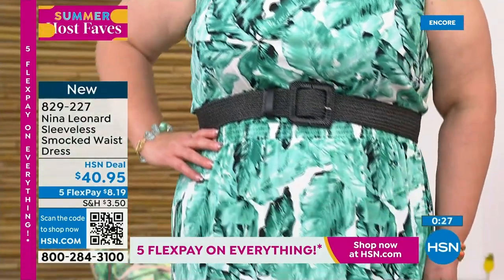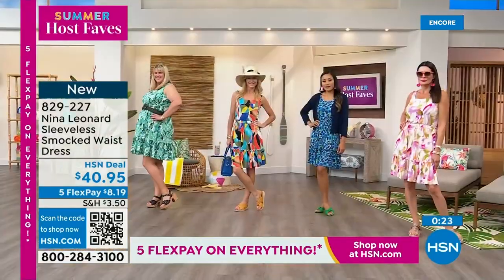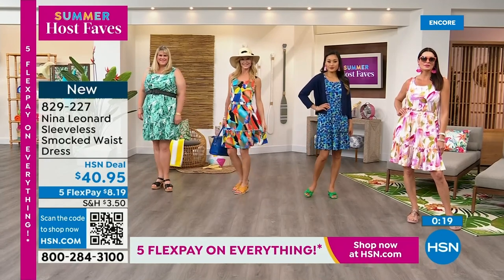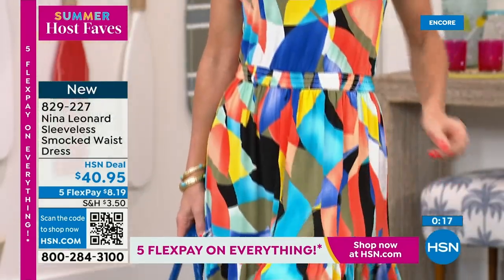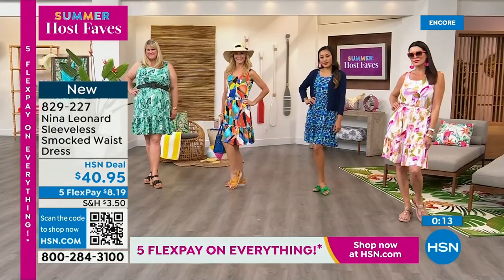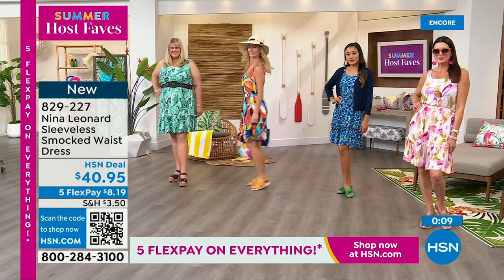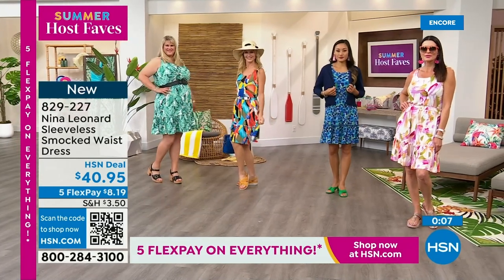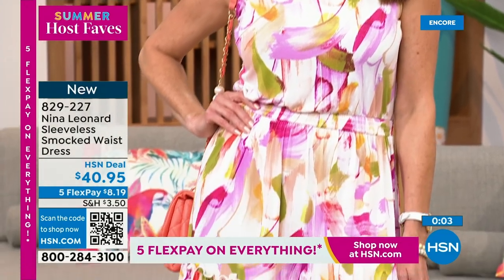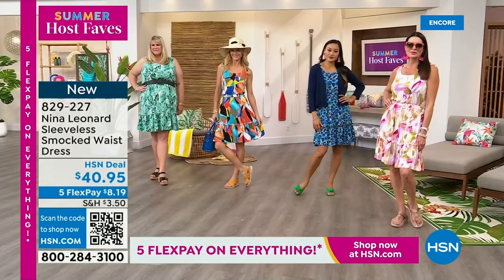You don't have to treat it delicately. Never take an iron to it because it's wrinkle-resistant. Just have fun in it. It's a really breezy, easy silhouette. I can't decide what print I like the best — I was really torn before the show: the almond with the pinks, or the blue, or the black, or the green? They're all great, and they're all on 5 Flex Pay.